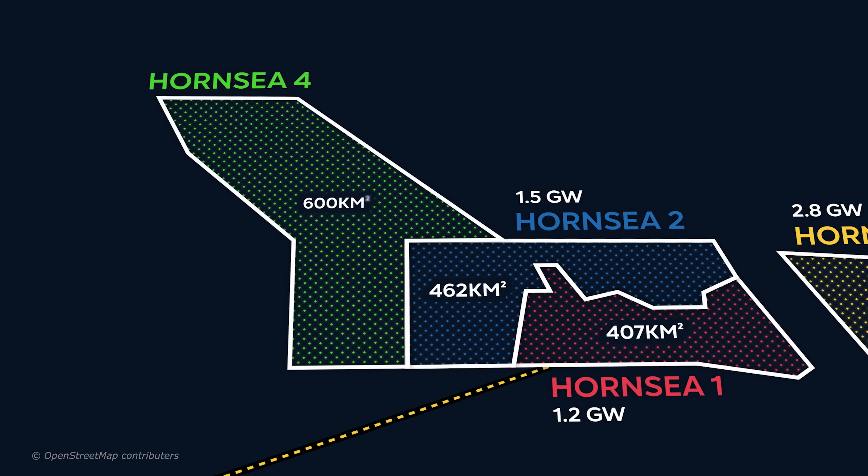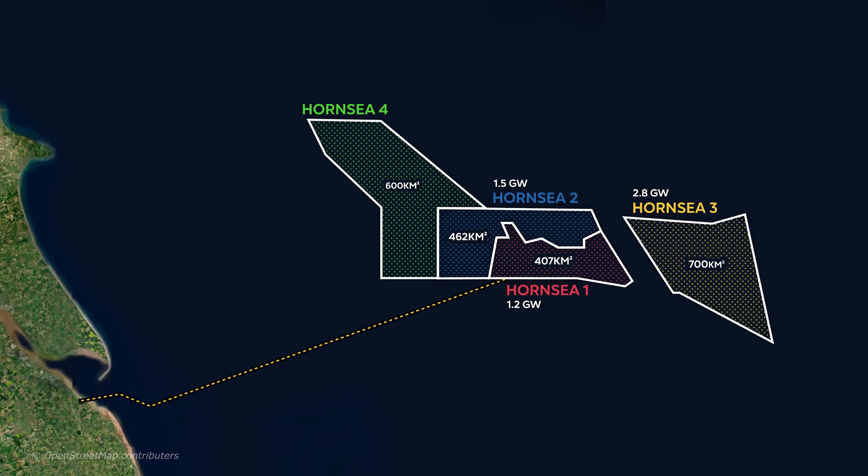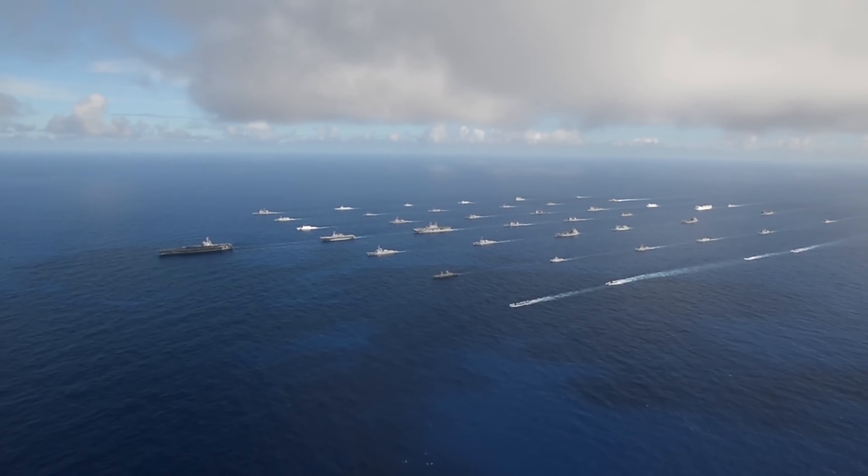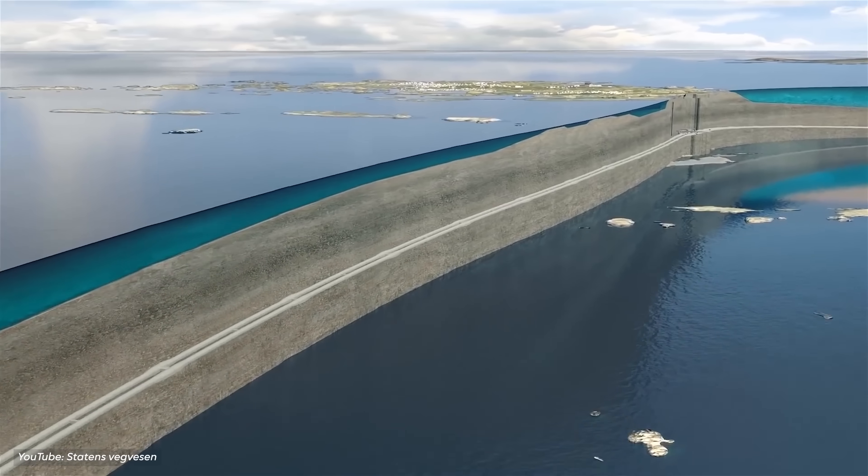From the largest offshore wind farm the world has ever seen, to a deeply controversial canal that threatens the political stability in the Black Sea, these are the top 10 megaprojects in Europe.